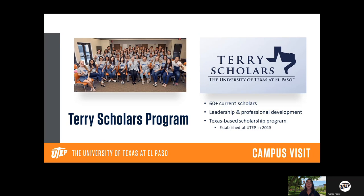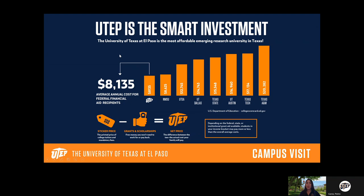When it comes to the cost of attending UTEP, on average our sticker price is about $8,000 a year, covering two semesters — fall and spring. Compared to similar schools, we are incredibly affordable. We tend to be more affordable than our rival NMSU in Las Cruces, and more affordable than other UT system schools like UT San Antonio, UT Dallas, and UT Austin. Something we're very proud of.